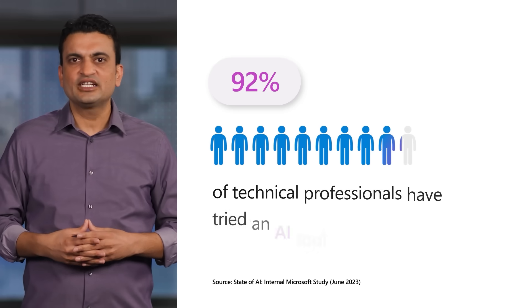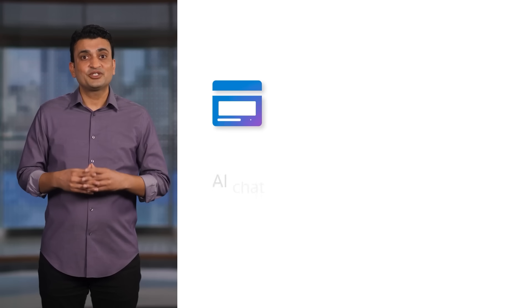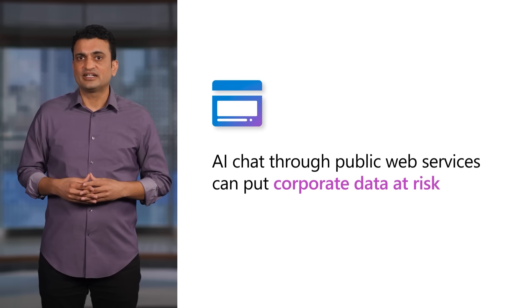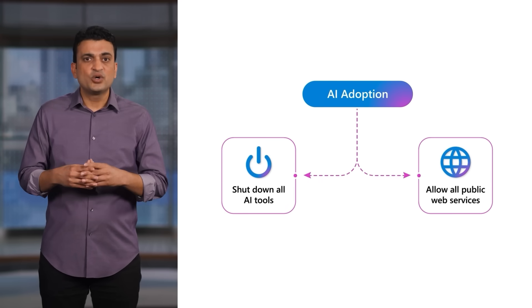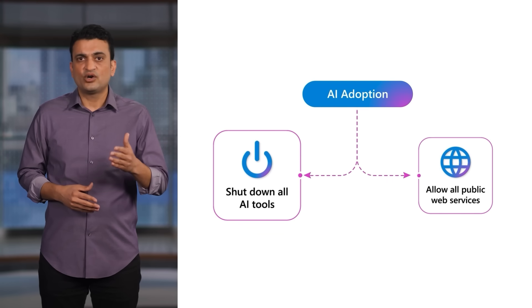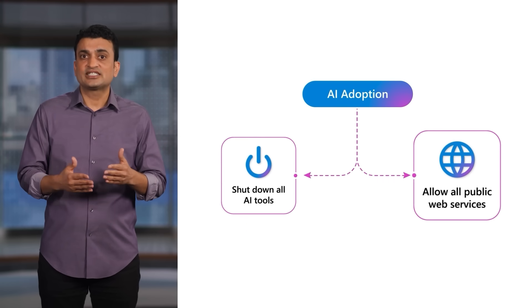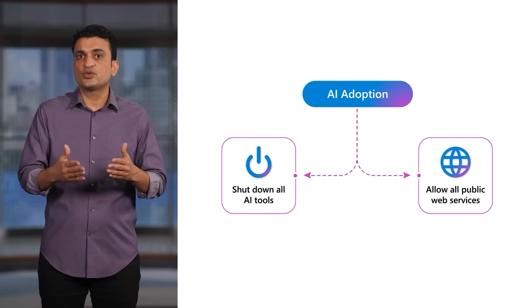We all know AI-powered chat is here and people are adopting it. In fact, 92% of technical professionals and business decision makers have already tried it. Most likely, AI is already being used at your company, whether you know about it or not. It may also be exposing proprietary corporate data. As an IT or security pro, you may feel stuck between two hard choices: either shut down access to AI altogether and risk your company falling behind, or allow your users to access public web services, which risks leaking sensitive corporate data to AI models.